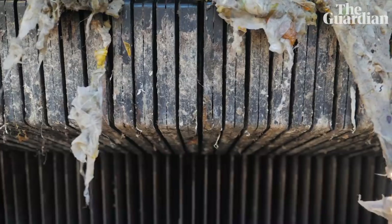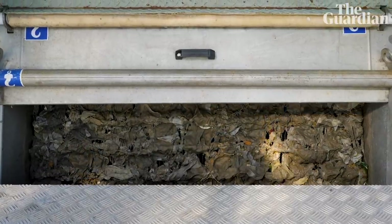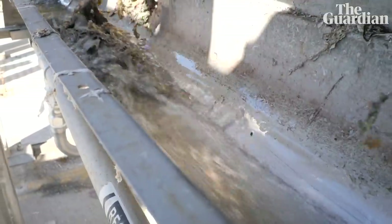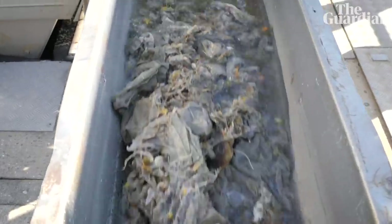I think we really started to notice the problem about wet wipes in about 2010-2011, and there was a bit of a surge of wipes coming through into our treatment plants. It wasn't really until about 2014-2015 that we started to see it as a really major problem.